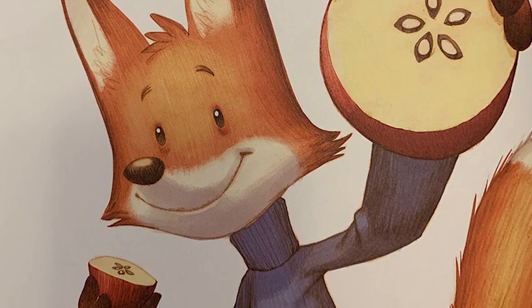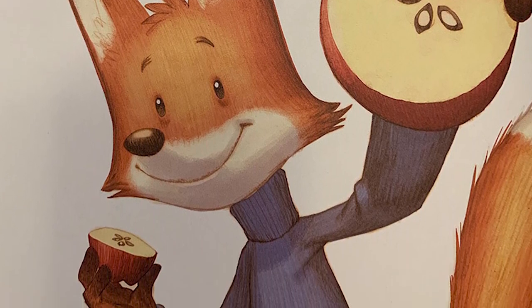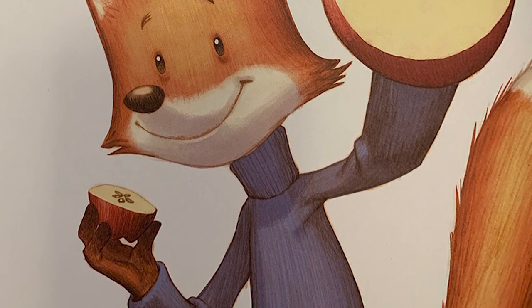Fox cuts an apple in half. In the center is a star shape with five points, and each point of the star contains a seed.